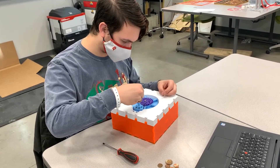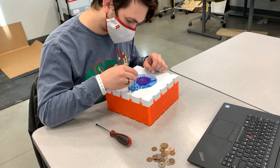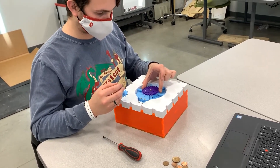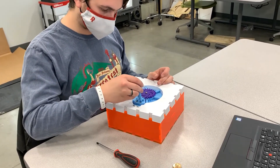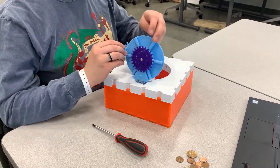We believe that play is the path to discovering the beautiful concepts that are at the heart of engineering. Engineering puzzles open a new avenue of learning and inspiration for all future engineers, unlocking the gates to all the amazing things that they'll create.